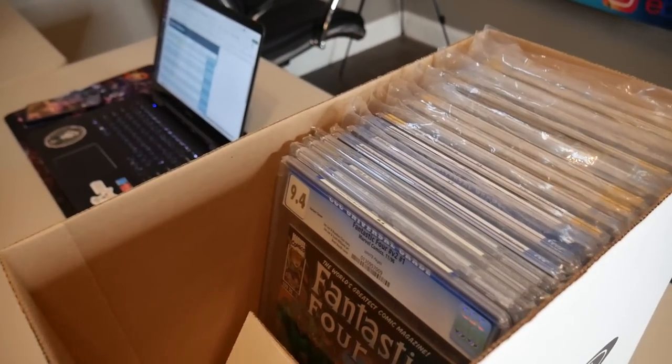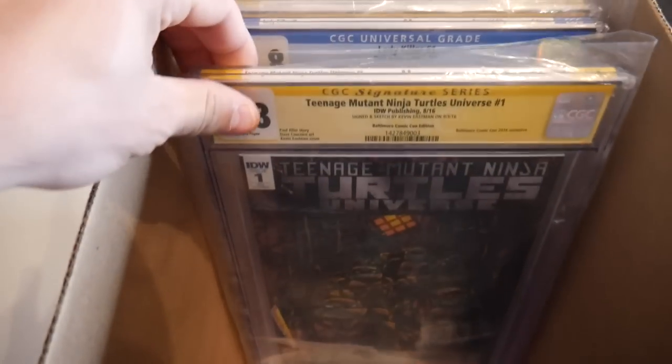We got in a really great collection yesterday, so today we're just going to take the time to go through everything, see what everything's worth, price up some stuff, list some stuff, and see what we want to keep for our own personal collection. We're going to take you guys along and go through the collection book by book. There's a lot of signed stuff too — some Adam Hughes.